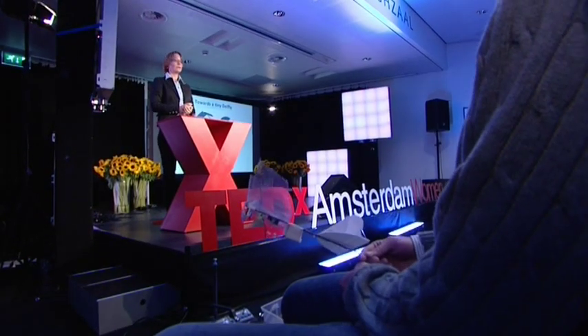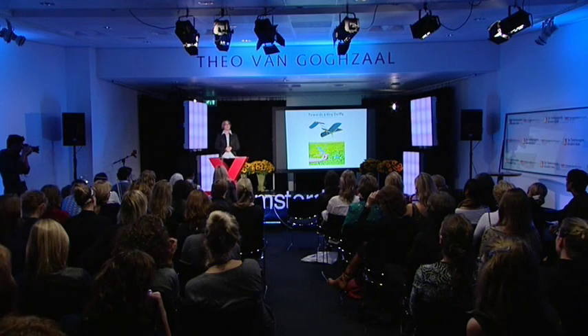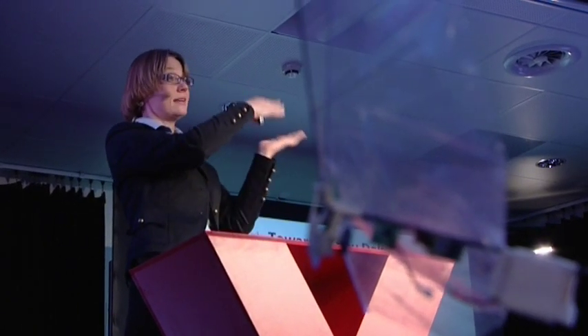And then they came up with a flapping aircraft, the DelFly One, which you see here. This DelFly is almost 30 centimeters from one side to the other side. It weighs about 30 grams and it flaps six times per second. Already a remarkable performance for 10 students in 10 weeks. They built it and won quite a few prizes internationally.